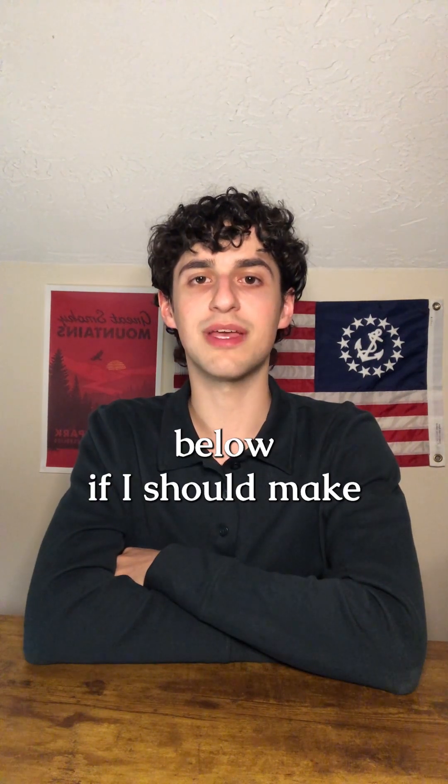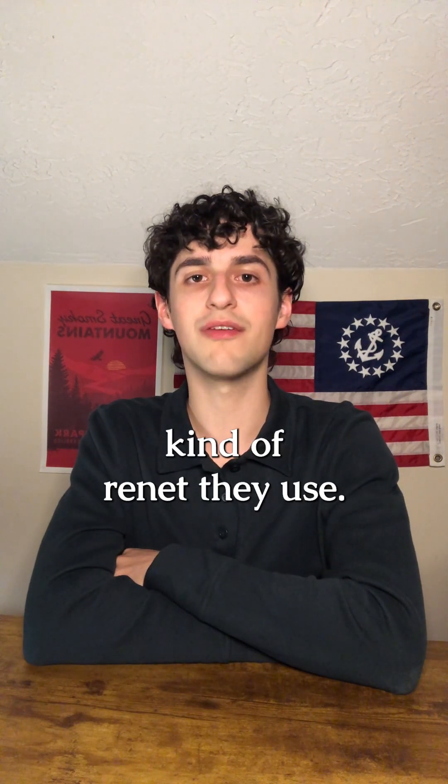Let me know in the comments below if I should make a complete guide on what cheeses are made with rennet and what kind of rennets they use.